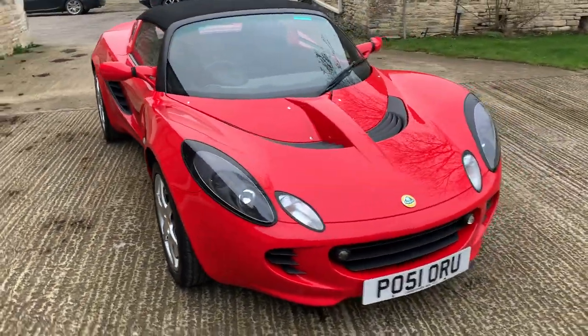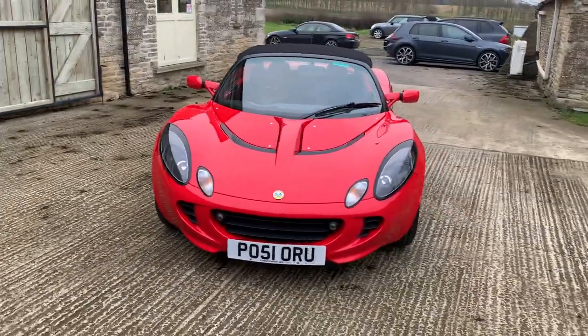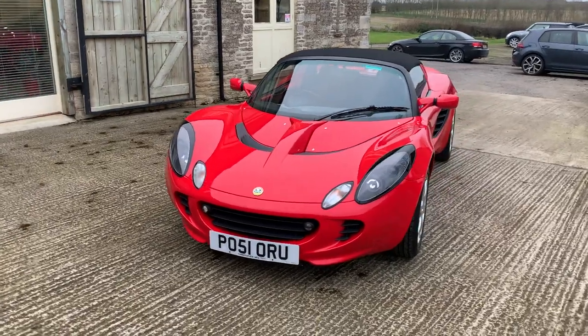This is a classic little Lotus Elise, just a standard 1.8 with a K-Series engine, a Series 2 car, 2001 on a 51 plate.